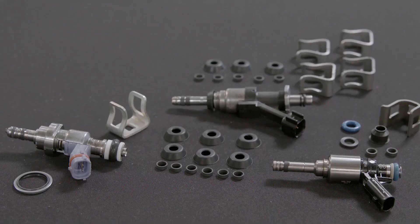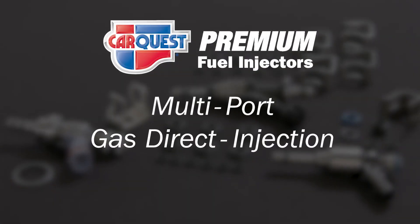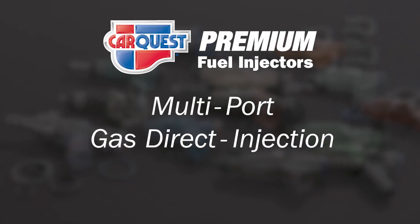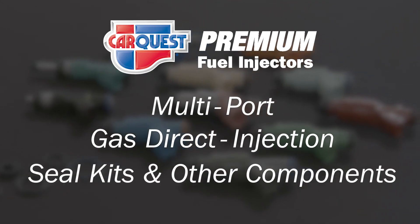CarQuest Premium's comprehensive gasoline fuel injection line includes both multi-port and gasoline direct injection fuel injectors, as well as fuel injector seal kits and hard-to-find or previously dealer-only components.